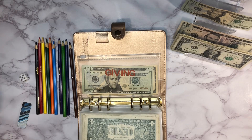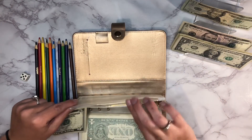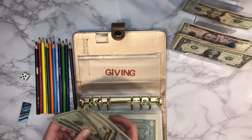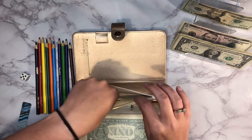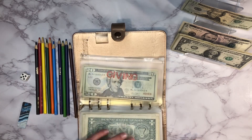Giving is up next and it's getting $5 — we'll put a $5 in there. This is giving above and beyond our church tithes, so that's what that envelope is for. And that's the last one for this first pass, so we're going back to the beginning.